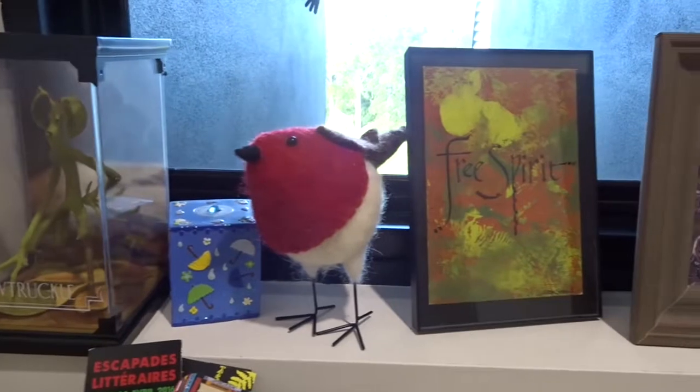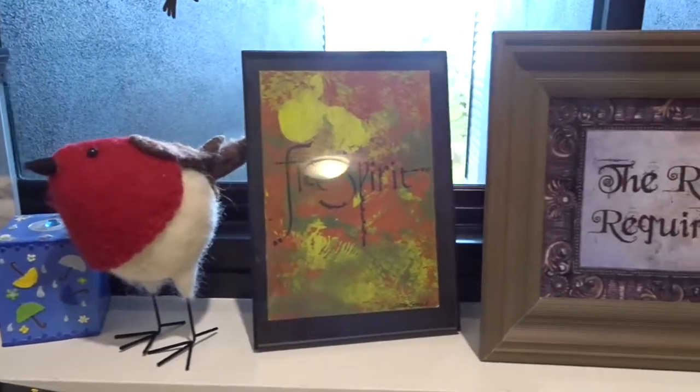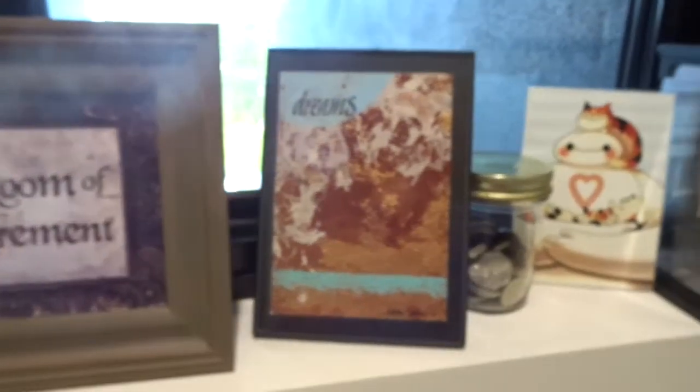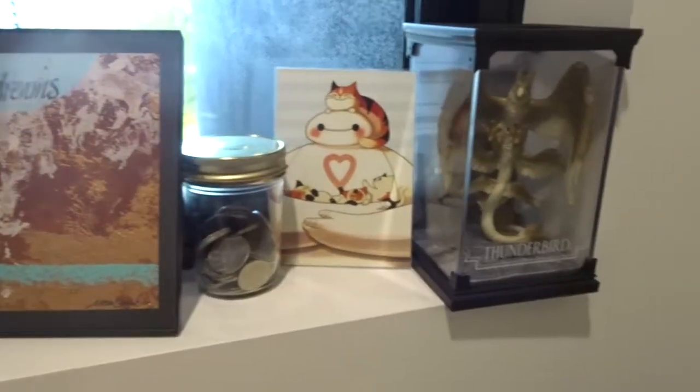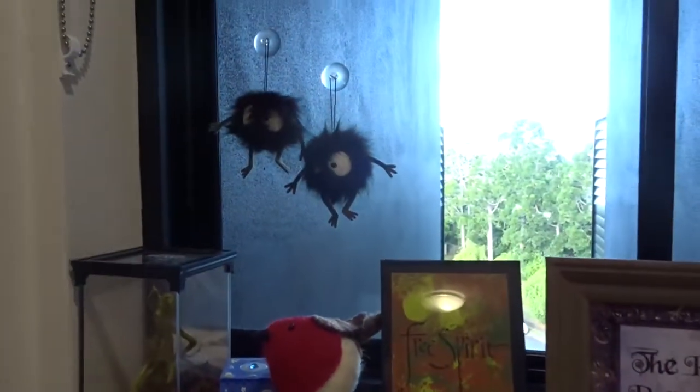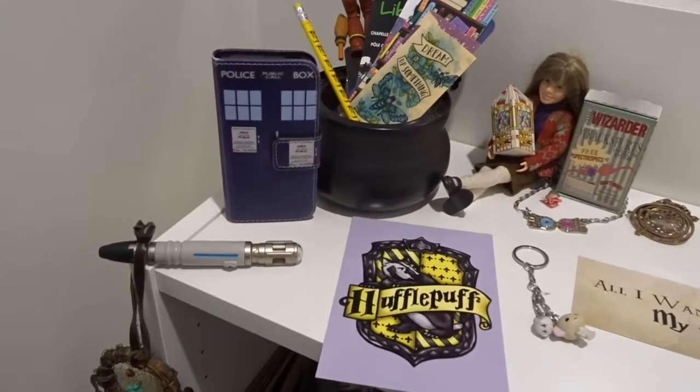Up here on the window ledge I have my Bowtruckle, a piggy bank, a bird, some prints, more money, a Baymax, and my Thunderbird. I also have these two soot sprites.